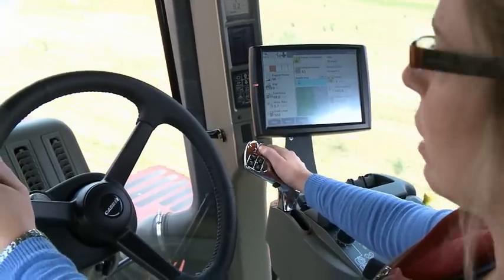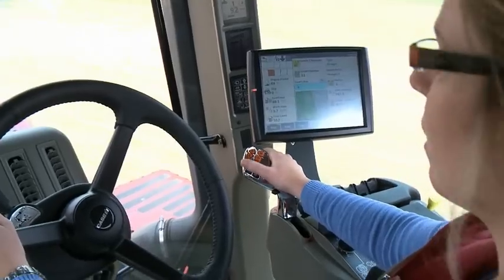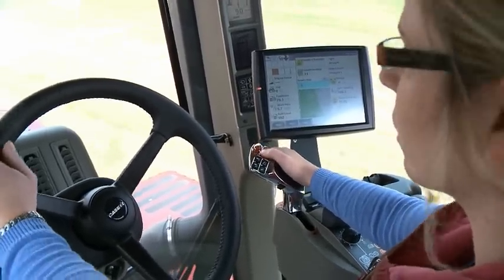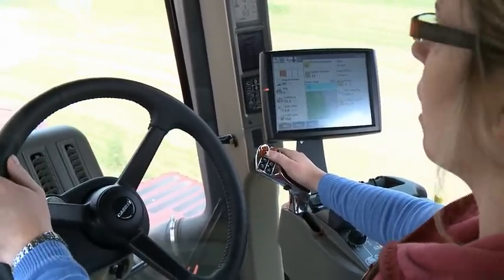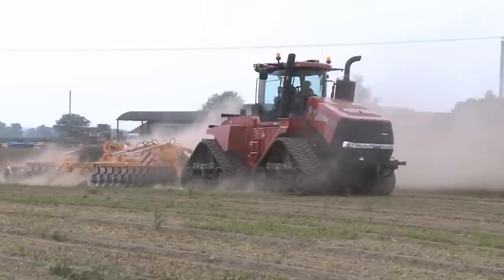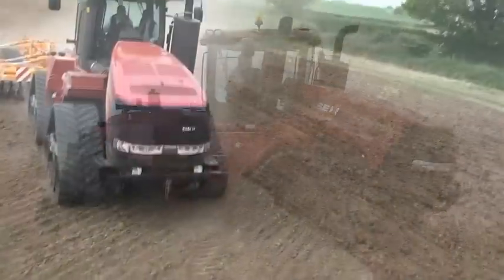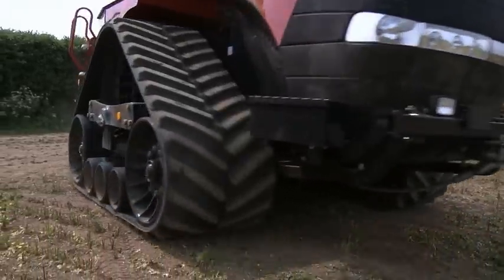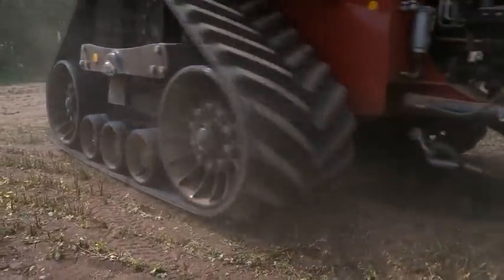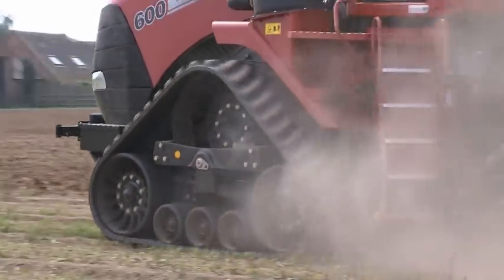Users of the existing Puma ranges will be quite familiar with this new joystick for the quad track. You've got everything you need there: forward reverse shuttle, up and down shifts, hydraulic controls — it's all very straightforward. The benefits to me of a quad track: we've always got four corners driving. The headland management, as in compaction, is very kind on headlands, no scuffing. And then when we want to do the heavy cultivations, we've got the power to the ground.